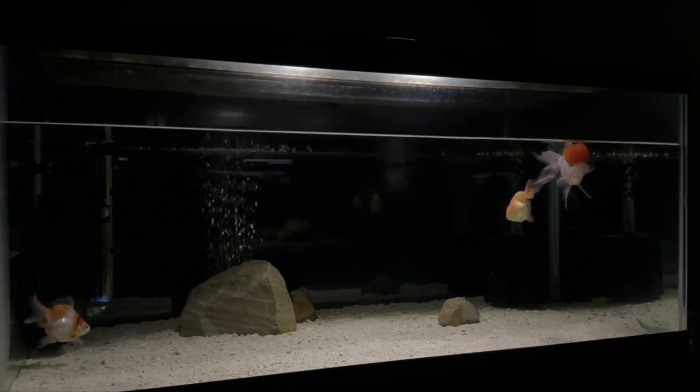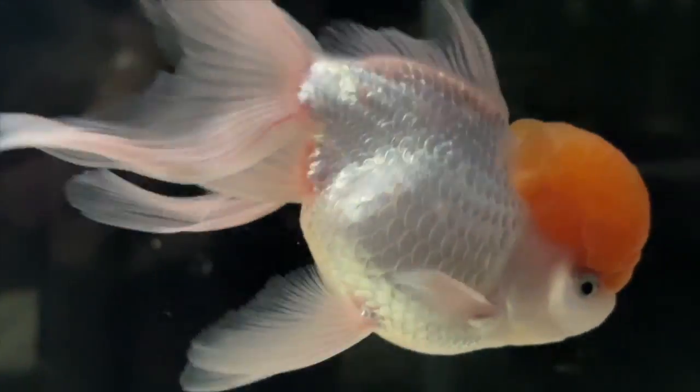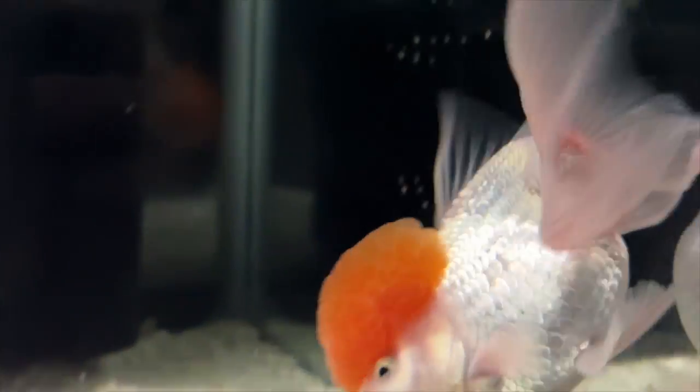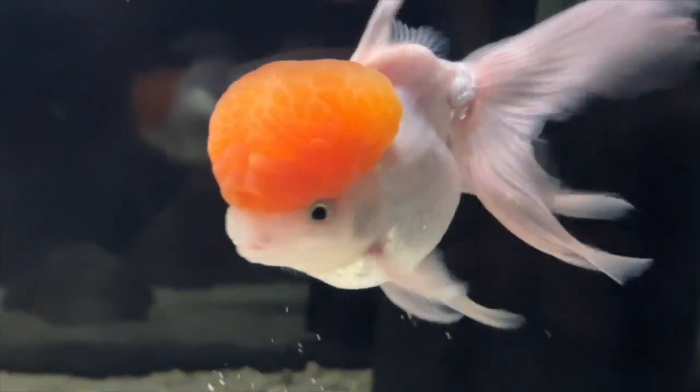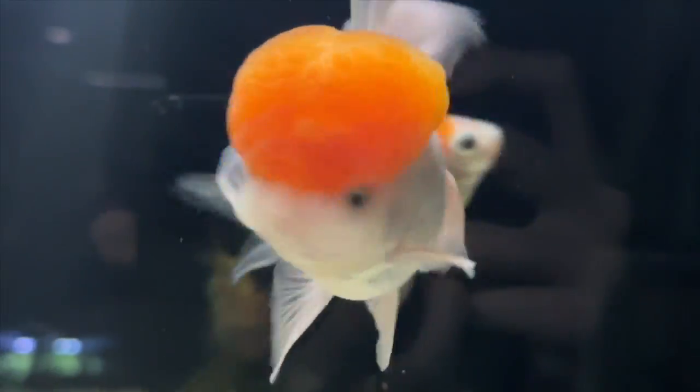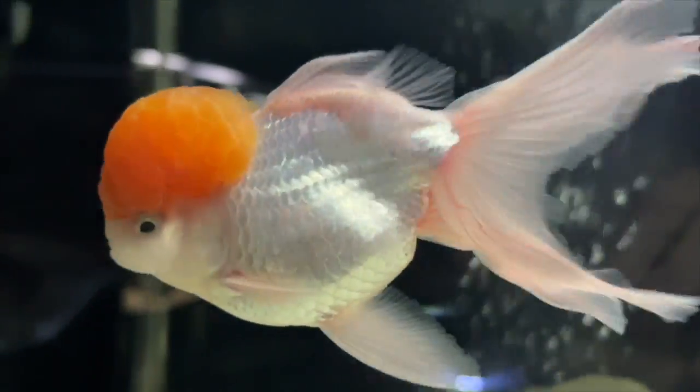Thanks for watching, and we'll see you on the next one. I'll be sure to update you on the progress of this red cap, and hopefully all will end well — because it's an absolutely stunning fish and I certainly want to make sure it stays healthy.